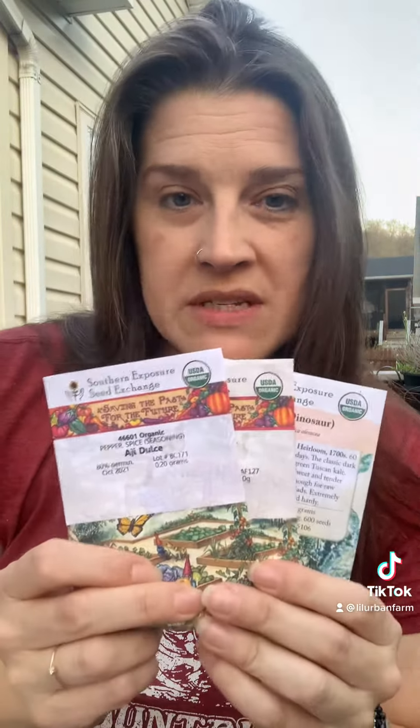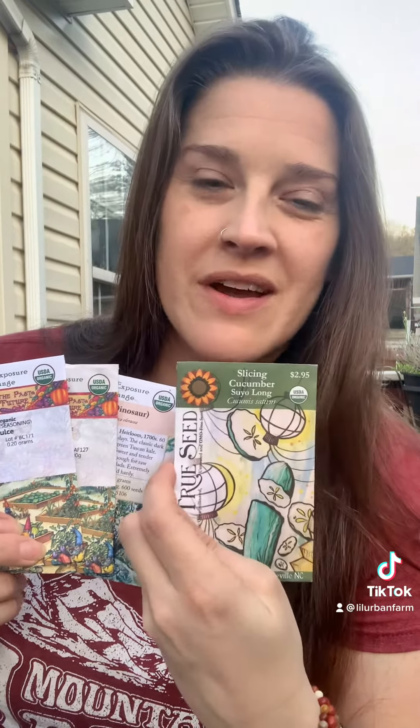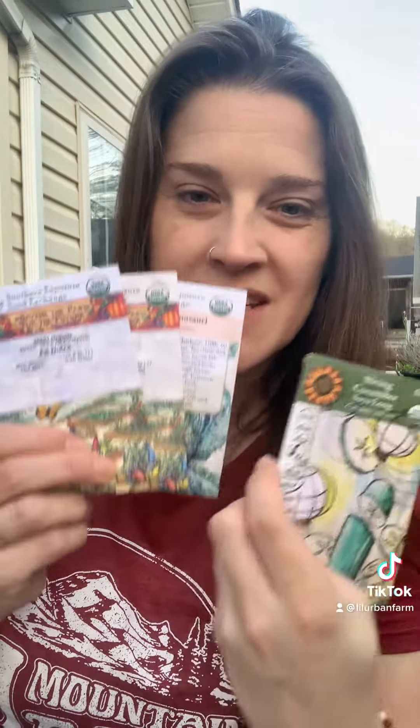Southern Exposure Seed Exchange is more local to me down in the South, so this one I like to support, as well as So True Seeds. So True Seeds I think is based out of Asheville. Whenever I can get some of the local guys represented, I try to do that.